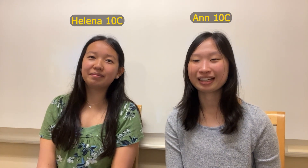Hi, I'm Anne. I'm Helena. And we're from Team 10C, and we're the main documentarians on our team this season.